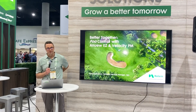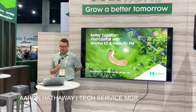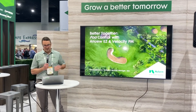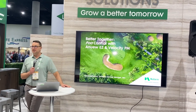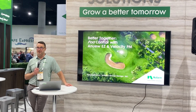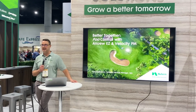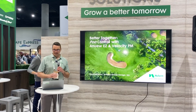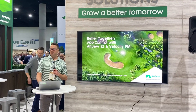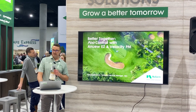My name is Aaron Hathaway. I'm one of three tech services managers here with the TNO team, just one piece of the puzzle in the New Farm TNO team. Today we're going to be talking about two products of ours that are simply better together — POA control, which is always a hot topic especially here in California, specifically a PGR called Anew EZ and a herbicide called Velocity PM.